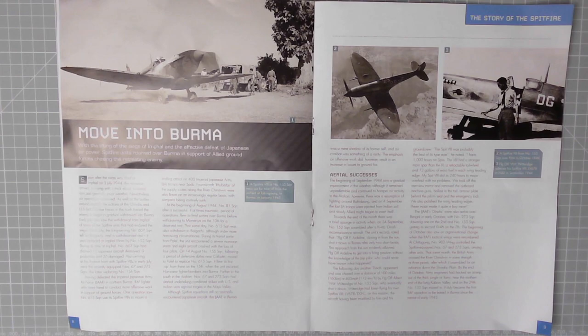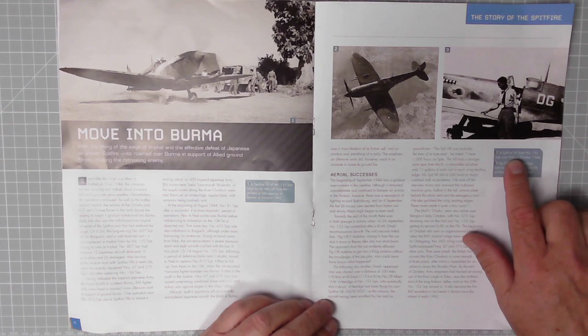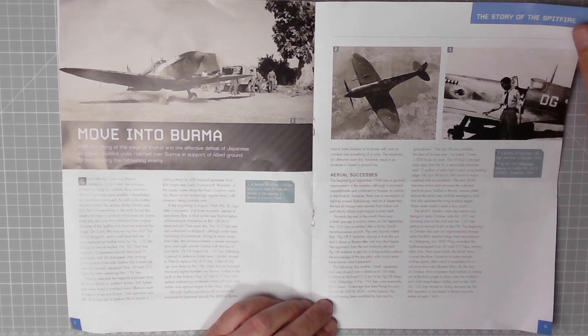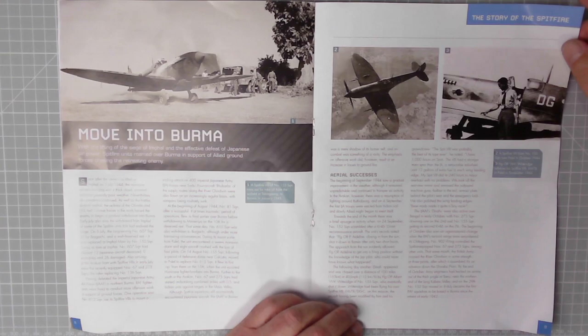On the next page: move into Burma with the lifting of the siege of Imphal and the effective defeat of Japanese air power. Spitfire units roamed over Burma in support of the Allied ground forces, chasing the retreating enemy. In the main picture we have a Spitfire Mark 8 of Number 155 Squadron over Pallel in October 1944. And in this picture we have officer Whitridge admires Spitfire Mark 8 LB678 at Pallel in September 1944. Excellent stuff.